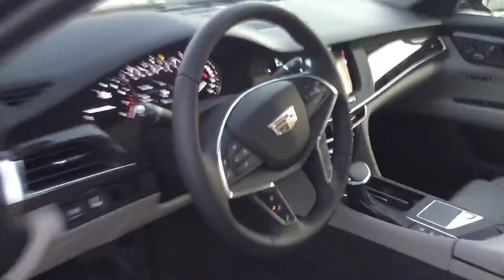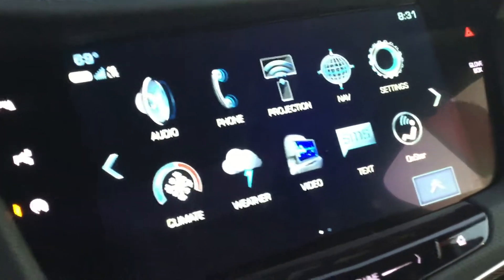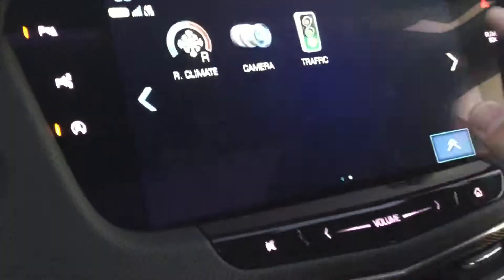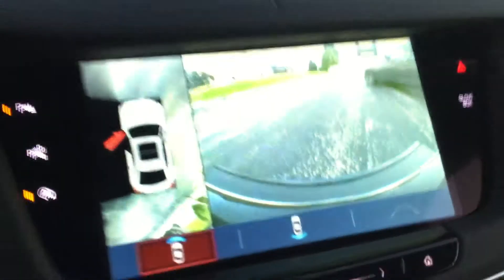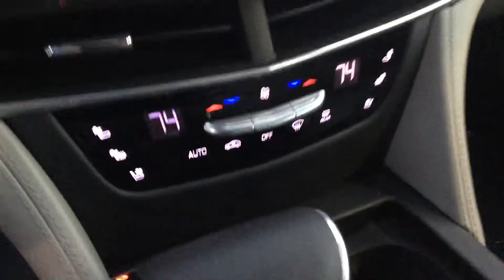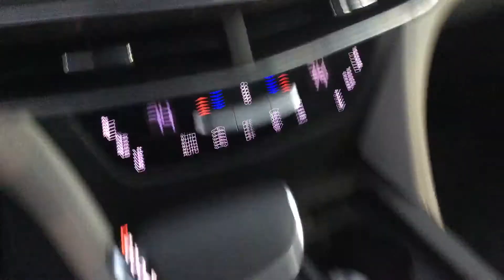We have the easy to read display there as well as the Cadillac User Experience CUE system — you have plenty of features on here. Something that's my personal favorite is this camera system, you can turn it on any time. There's also navigation, dual climate control, heated and cooled seats — fully loaded.